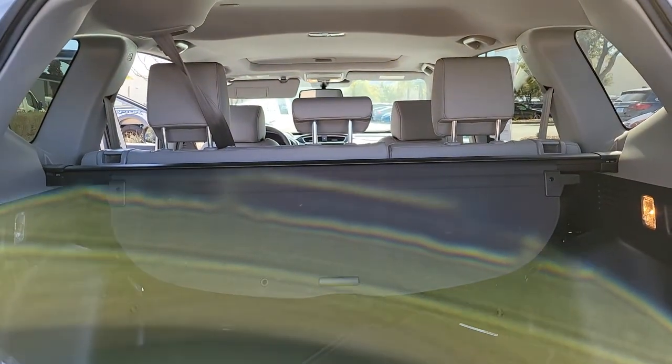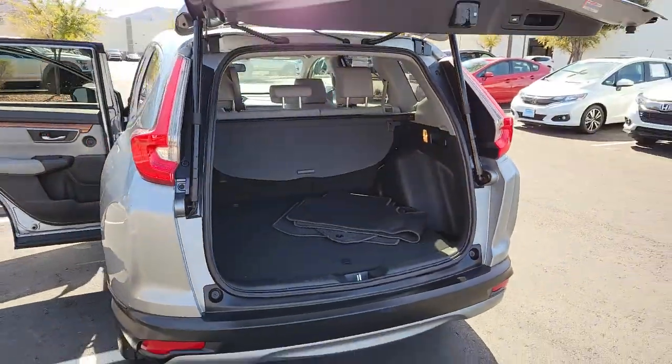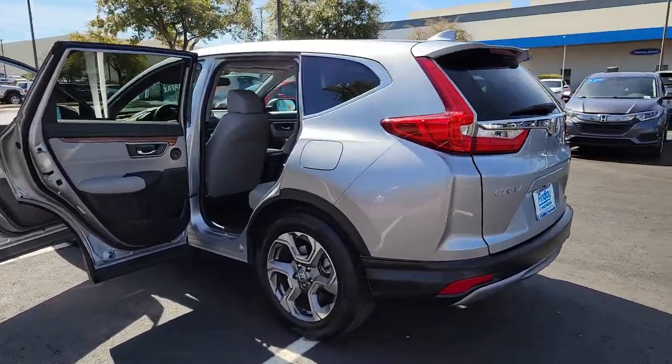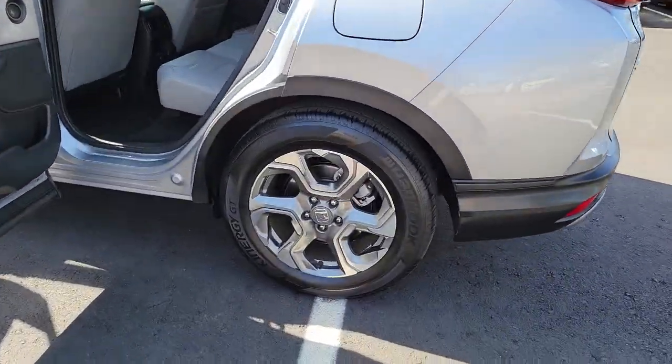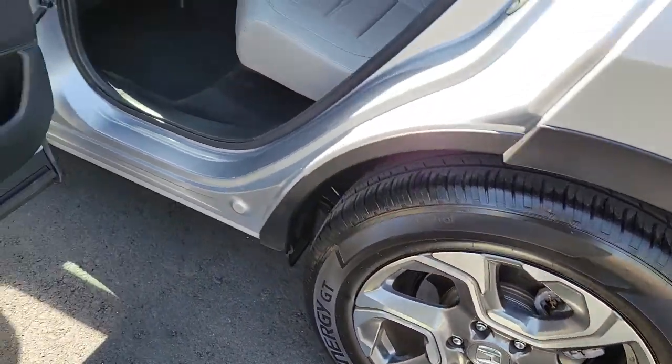These are just some of the great options this vehicle comes with: keyless entry, sun and moonroof, power lift gate, fog lamps, electronic stability control, seat memory, trip computer, power windows, bucket seats, and four-wheel disc brakes.